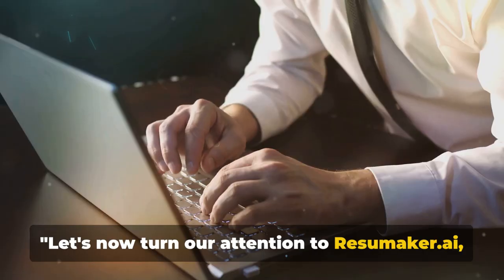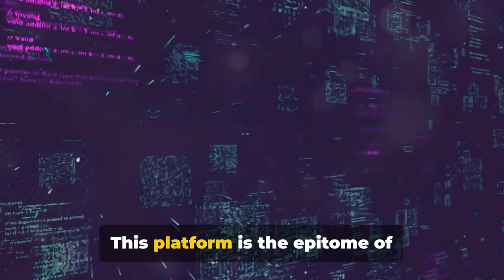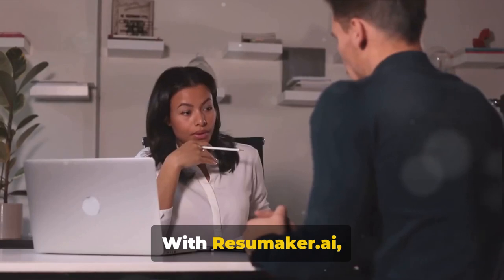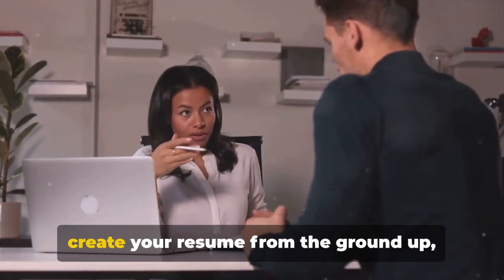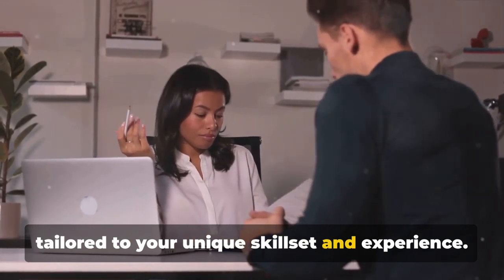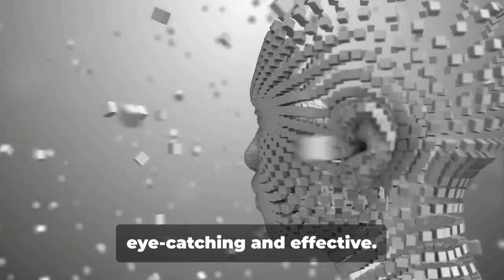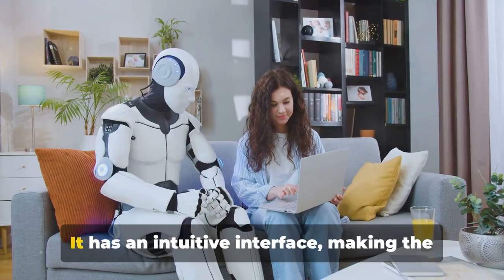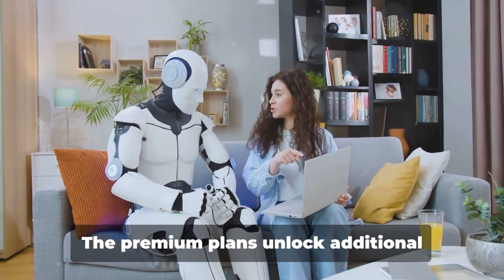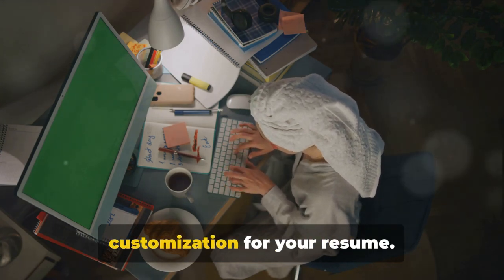Let's now turn our attention to Resumaker.ai, a builder that generates resumes from scratch. This platform is the epitome of sophistication, offering a truly premium experience. With Resumaker.ai, you don't just edit a template — you create your resume from the ground up, tailored to your unique skill set and experience. The platform leverages AI to create professional resumes that are both eye-catching and effective, with an intuitive interface making the process simple even for those who aren't tech-savvy. The premium plans unlock additional features, adding an extra layer of customization for your resume.